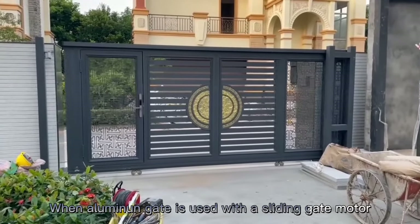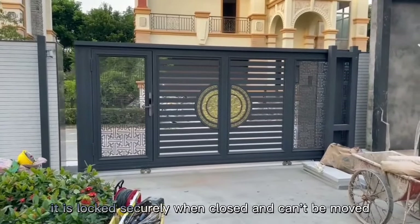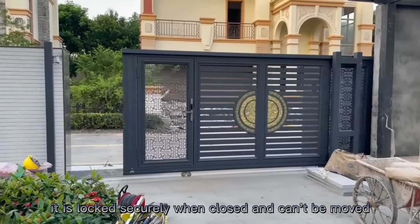When an aluminum gate is used with a sliding gate motor, it is locked securely when closed and can't be moved.